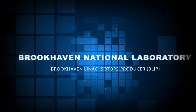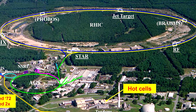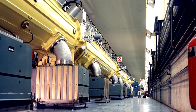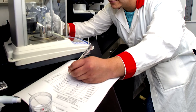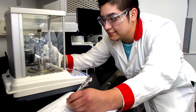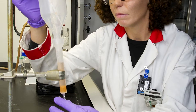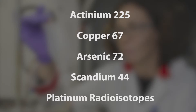The Brookhaven Linac Isotope Producer, or BLIP, at Brookhaven National Laboratory consists of a beamline and target area for isotope production that uses up to 200 mega-electron-volt protons to produce a wide range of unique radioisotopes, particularly those that are commercially unavailable. The Brookhaven Isotope Program also performs important research to develop new products and radioisotope applications. Research radioisotopes currently under development include Actinium-225, Copper-67, Arsenic-72, Scandium-44, and platinum radioisotopes for use in therapy and personalized medicine.